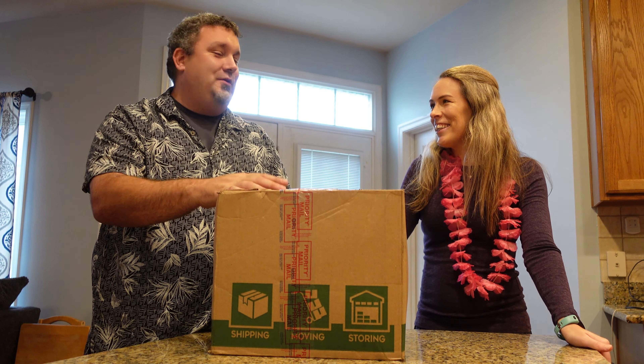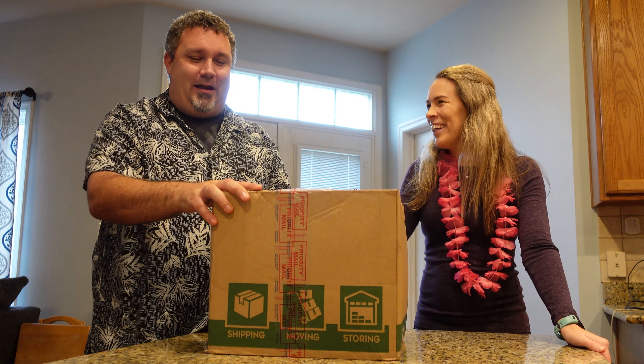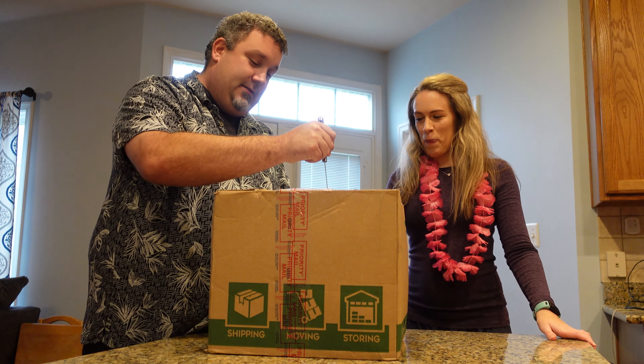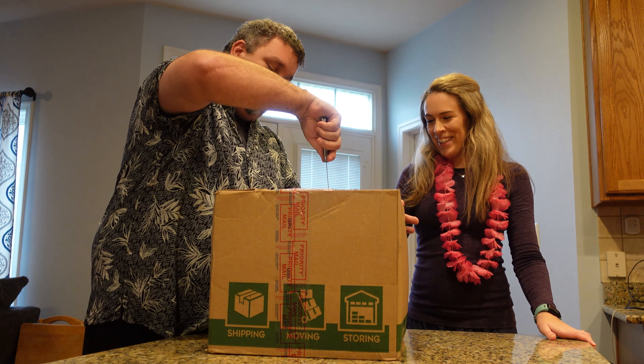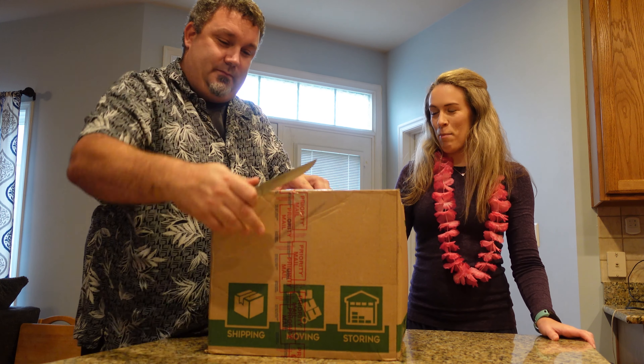Our good friend Joel, who is now in Arizona but lives in Hawaii. Alright, let's dig into the box. We got our trusty knife. I'm already doing this wrong. He has wrapped it very well. Don't break anything in the box. I'm so excited though.